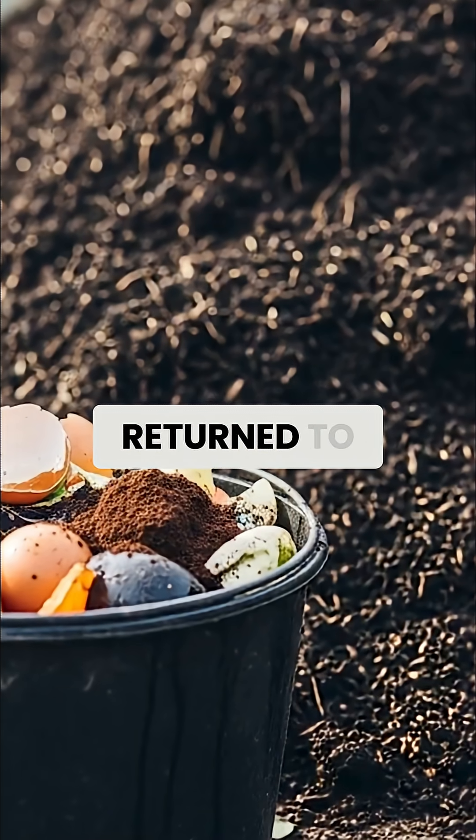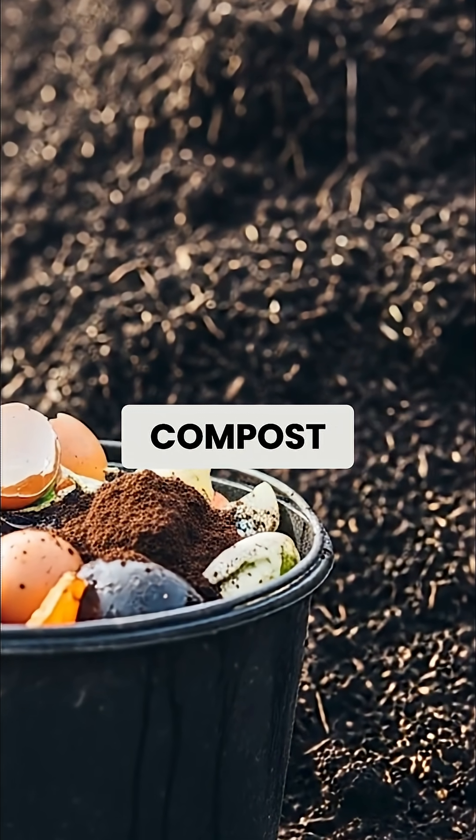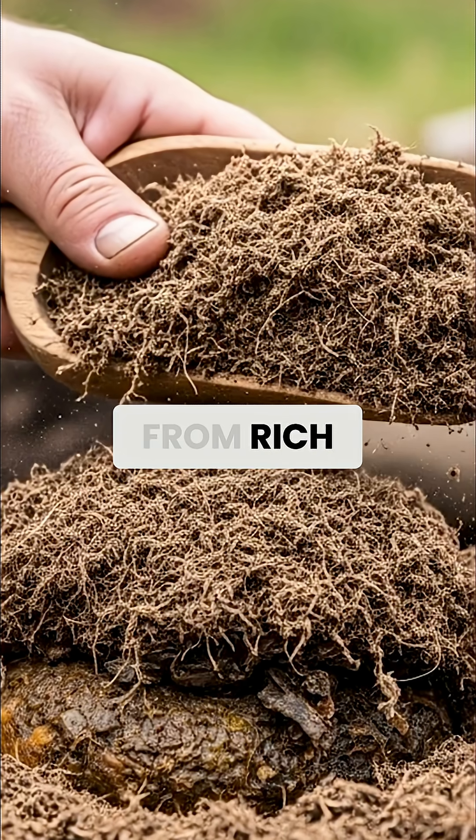By the time Vikings returned to the first chamber, the contents had transformed into odorless, pathogen-free compost, indistinguishable from rich garden soil.